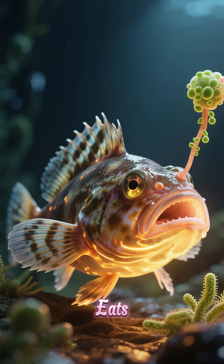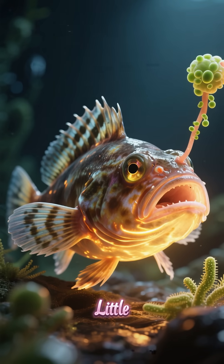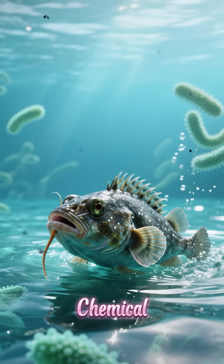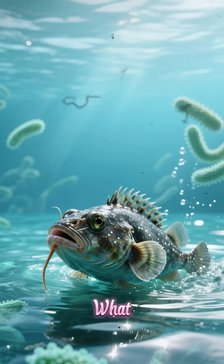The fish eats the bacteria and then the fish glows — it's like a little flashlight on a fishing rod. The bacteria also make a chemical that makes the water around them glow, and this glow is what attracts the prey.